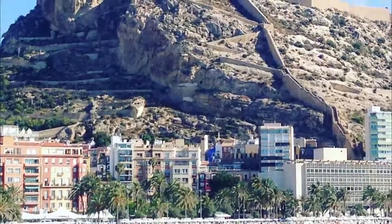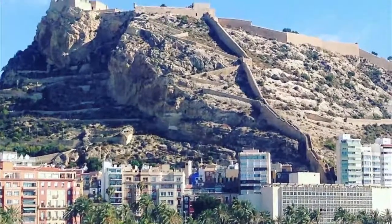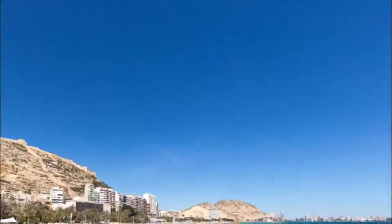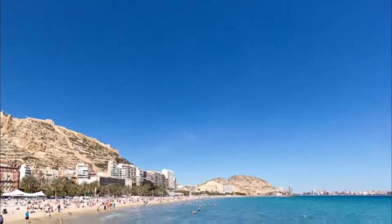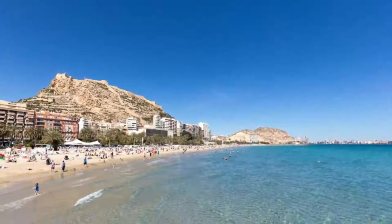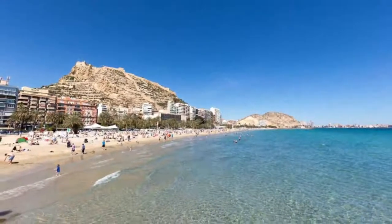Number five: Postigue Beach. Right next to the old town is a very serviceable beach if you don't want to travel far for a dose of sea and sand. Playa del Postigue is a finger of golden sand washed by very light waves — you have to wade out quite far before the sea even reaches waist height. From the water there are great views back to the dominant walls of Santa Barbara.